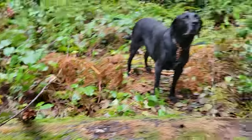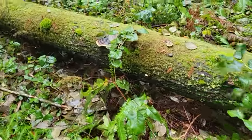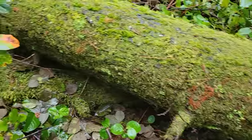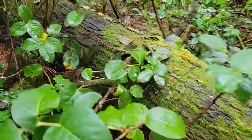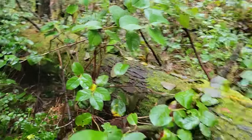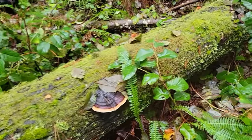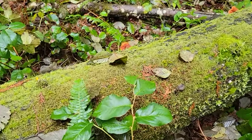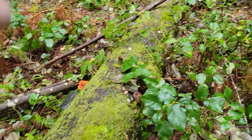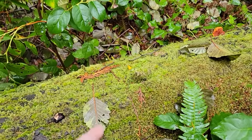Over there looks like a Ganoderma of some sort — maybe the Applanatum or the brownie eye growing on a conifer log, probably Applanatum, in these pancake stack formations. That's Ganoderma applanatum, or the artist's conch. So this log has quite a bit of diversity — the Pycnoporellus, Fomitopsis pinicola, Fomitopsis ochracea, Mycena, Ganoderma, and the Dacromyces.